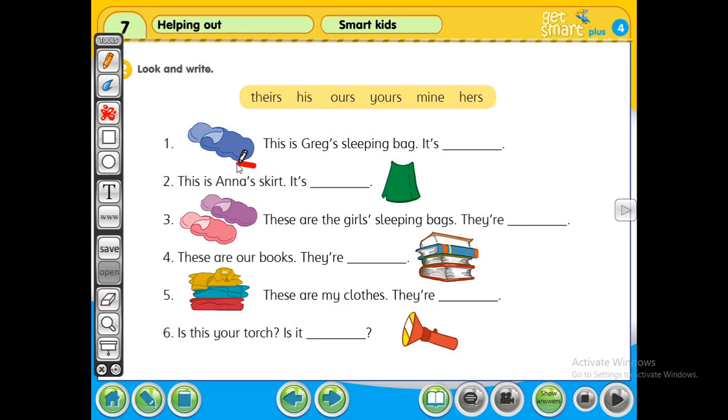Number two: Anna's skirt. Anna's is a girl, so it's hers. Anna's means hers. Now we proceed to number three: these are the girls' sleeping bags.